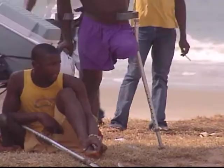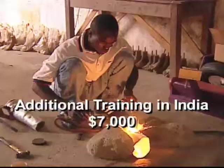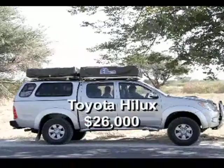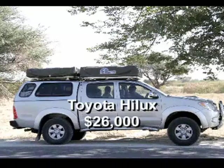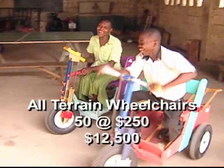An additional one-time gift could allow the program to reach more people. Seven thousand dollars will pay for airfare plus room and board for three technicians to receive additional training in India. A vehicle would allow technicians to reach people in remote areas. For now, disabled persons must somehow get to the clinic themselves. For some clients, the best option is an all-terrain wheelchair, at a cost of two hundred fifty dollars each.